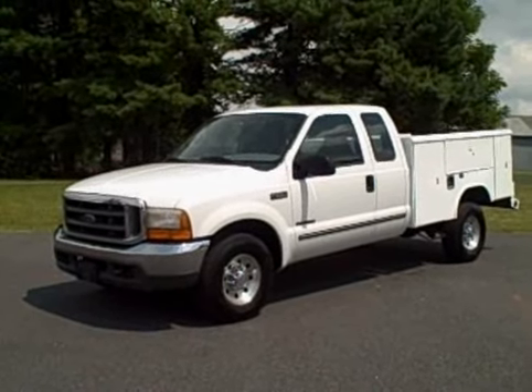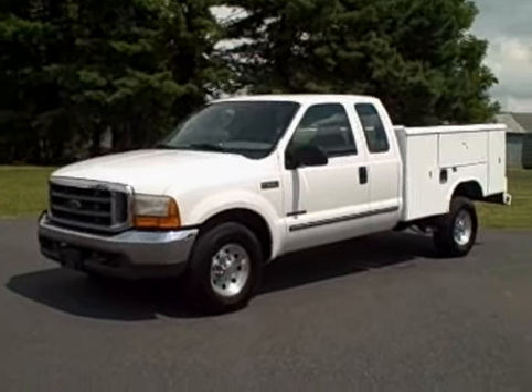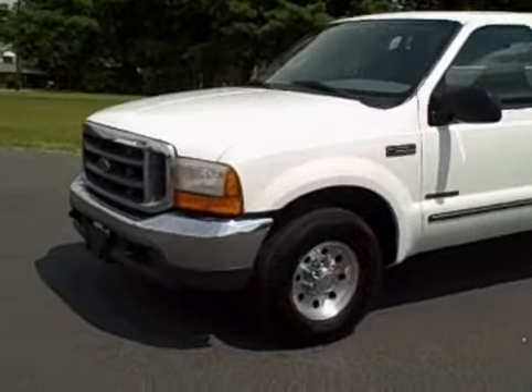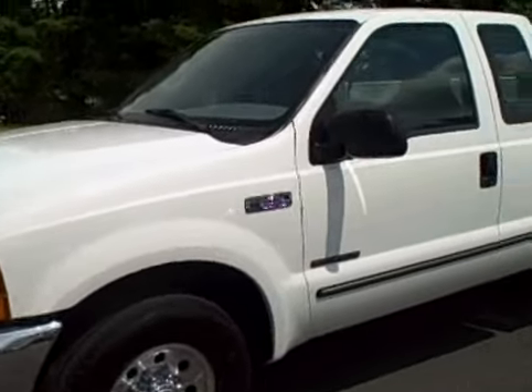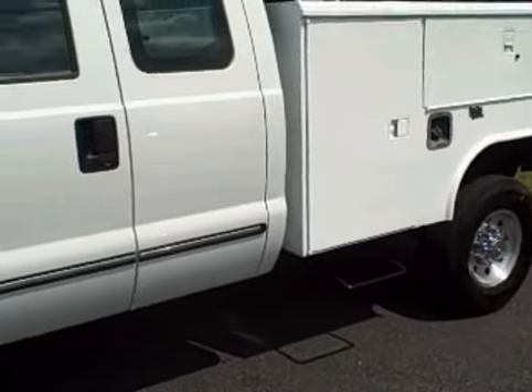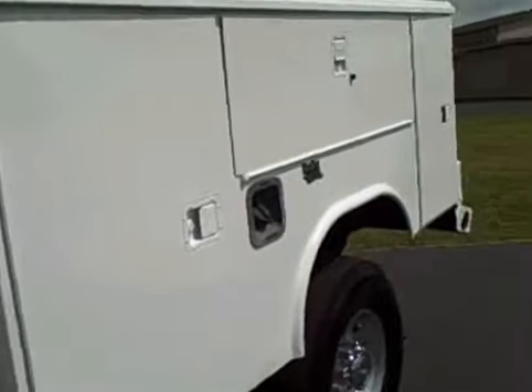Hi folks, here we are again at Swanee's Auto Sales in beautiful Newton, North Carolina, where we've got a nice 2000 Ford F-250 Super Duty XLT Extended Cab with a Reading utility bed. This baby's got the 7.3 liter Power Stroke diesel.